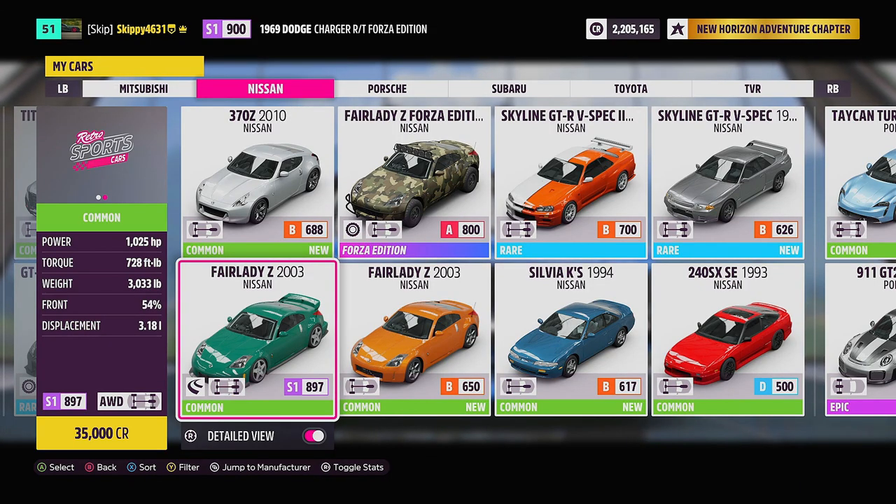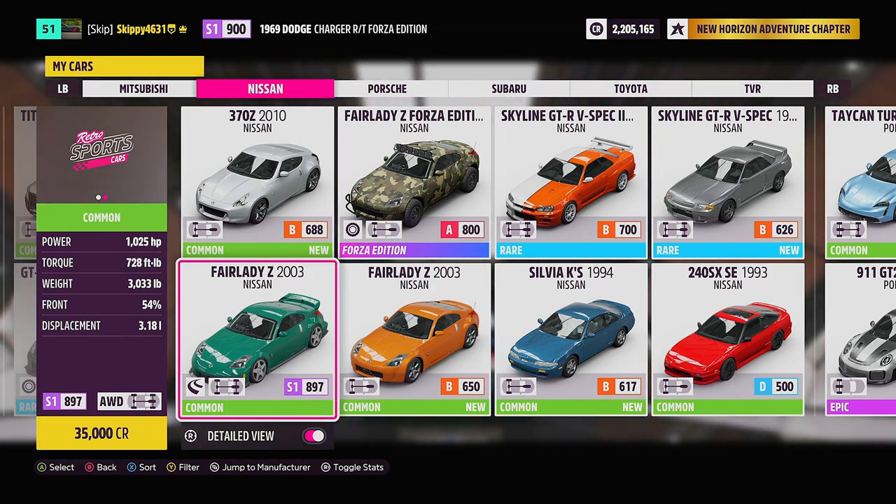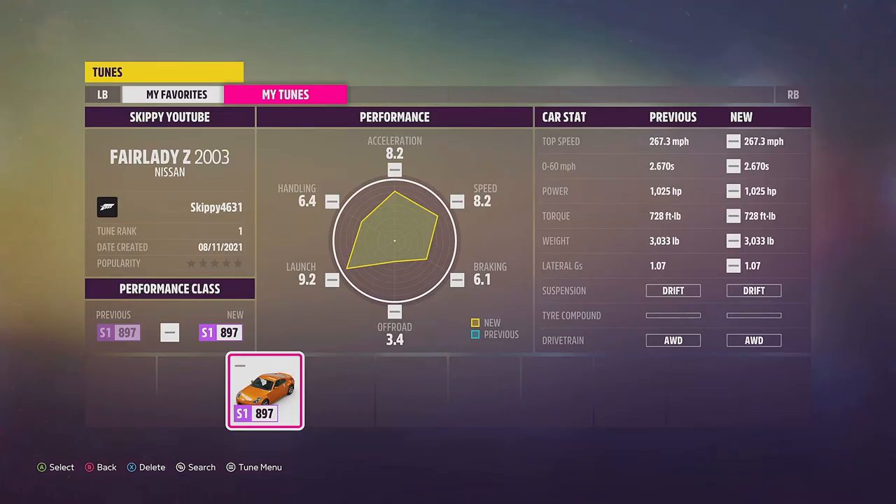For this week's Forzathon challenges — Wouldn't It Be Lovely — we're going to be using the 2003 Nissan Fairlady Z. It will set you back 35,000 credits at the auto show, or you can check the auction house for cheaper options. I have a tune available running 1,025 horsepower, 4WD, near the top of S1. Search my gamertag Skippy4631 or the file name Skippy YouTube. Share codes for tunes will be in the description and comments below.